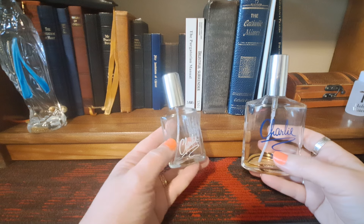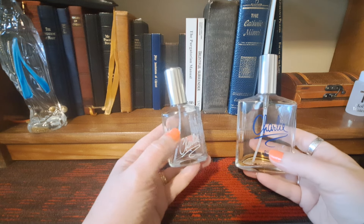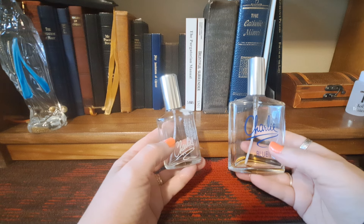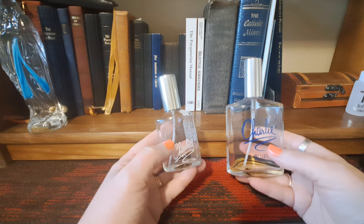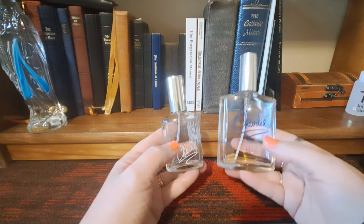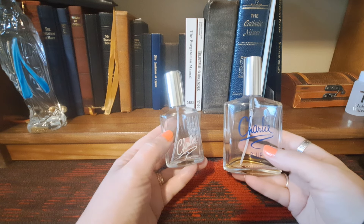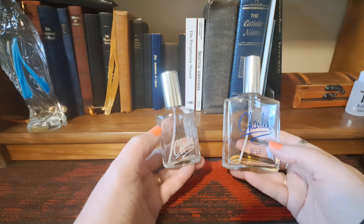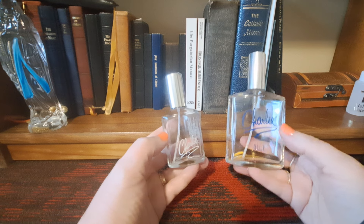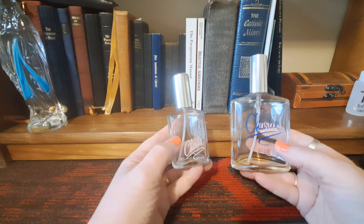If you took out everything creamy and smooth in Charlie and amped up the oak moss, that's Charlie Blue. Oak moss tends to be a little bitter, almost a little moldy smelling — it goes in that direction without actually getting to where it's offensive. Charlie is very ambery, with the oak moss in the background. But Charlie Blue is very oak moss forward and much harsher and harder on the nose. You've really got to like a lot of oak moss to like Charlie Blue.